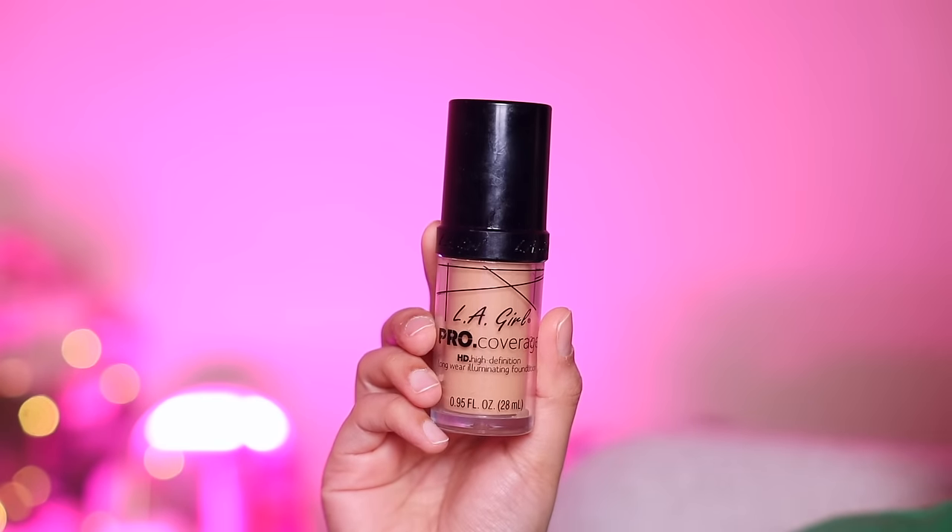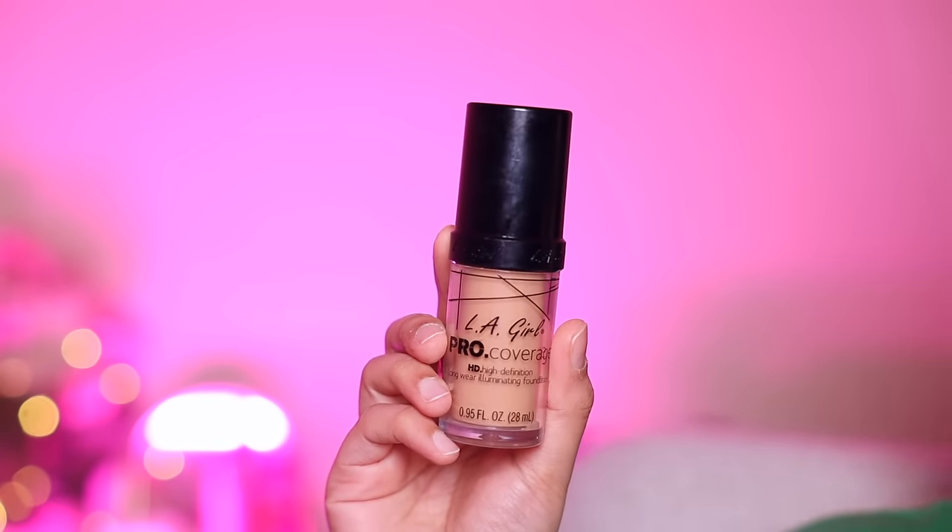The second foundation is LA Girl Pro Coverage Foundation and my shade is Nude Beige. In my channel, this is used in some of the most popular tutorials. This is a medium to buildable full coverage foundation. It is not thick — it blends on the skin very well and gives a good finish. What I love about this foundation is that, after building it, it doesn't look cakey on the skin. It works very well for new looks and you can also do matte makeup with it — it's like an all-rounder. And it feels very comfortable on my dry skin.